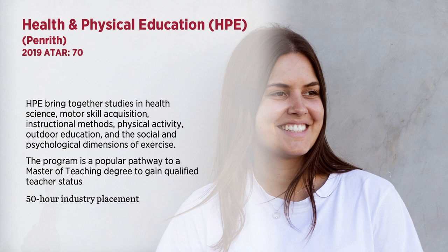The program is a particularly popular pathway for students who wish to gain entry into secondary teaching in PDHPE and they progress through a pathway into a Master of Teaching. There are 50 hours of industry placement experience included in this course.